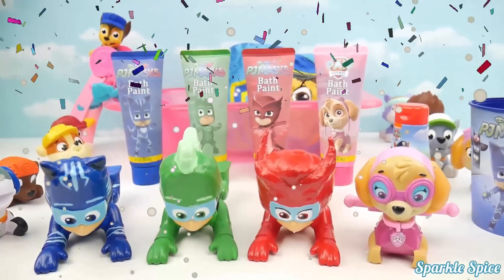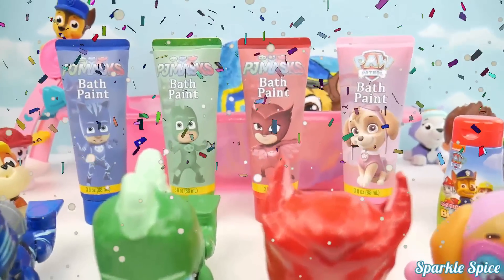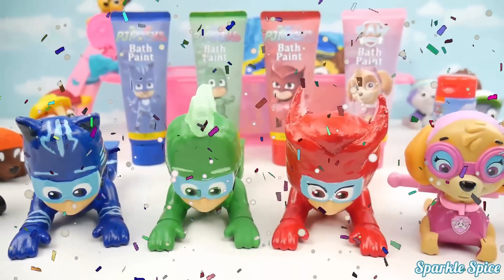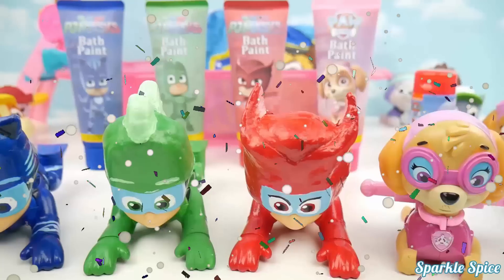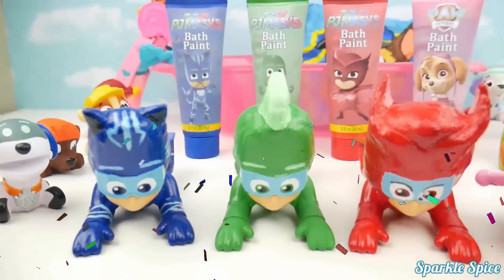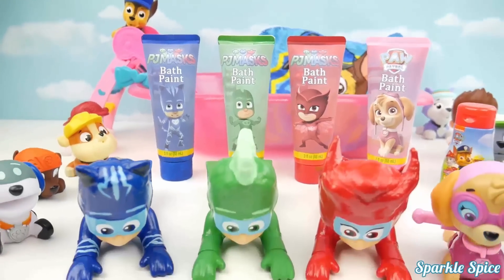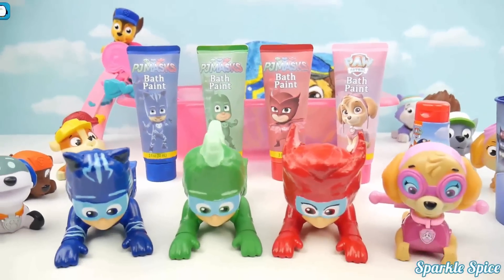Hey guys, it's Sparkle Spice and today I have some PJ Masks bath paint as well as our PJ Masks Paddling Heroes, along with Skye of course. We've got so much fun happening today and we'll have a nice bath party with everybody. Let's get started.